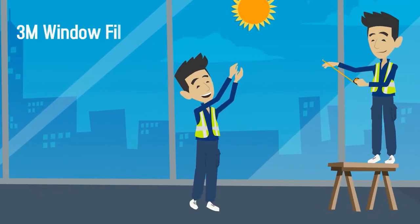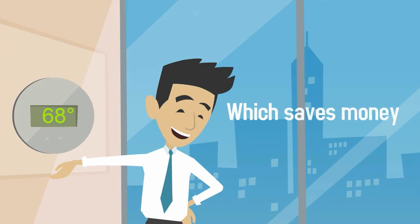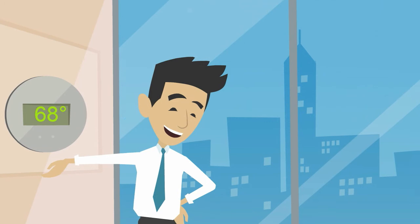Professionally installed window films cut energy costs by reducing solar heat gain, which increases building comfort by lowering temperatures and eliminating hot spots — all of which saves money and makes you look like a superhero.